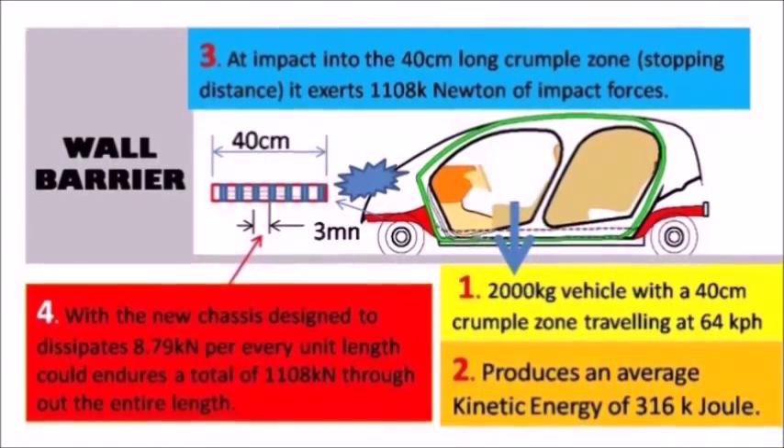My new chassis is adaptable to the desired impact resistance and helps to reduce bio-fatality. Thank you for watching.